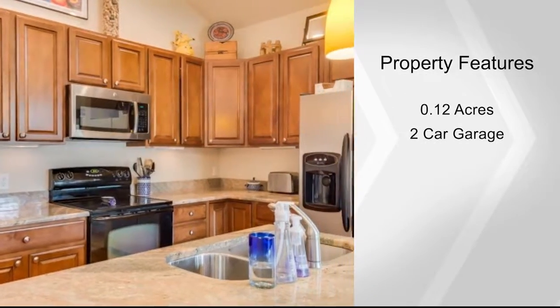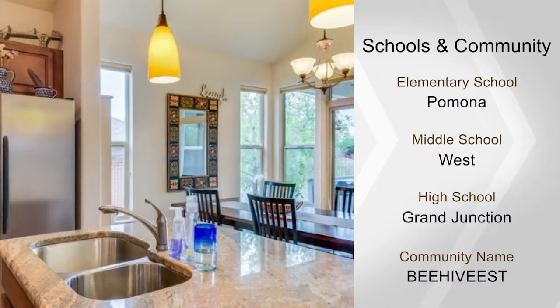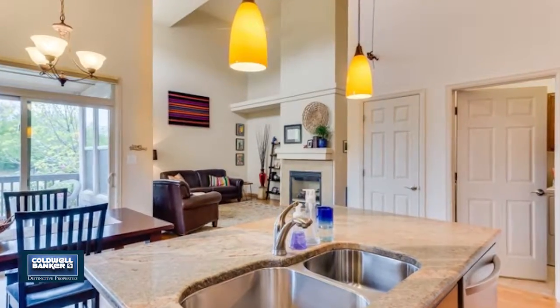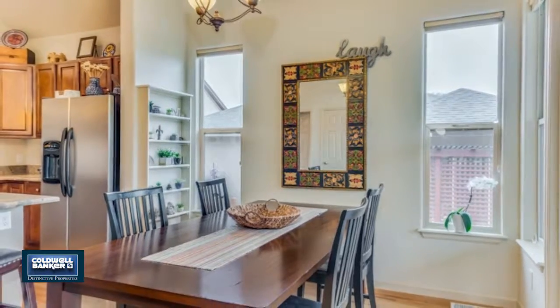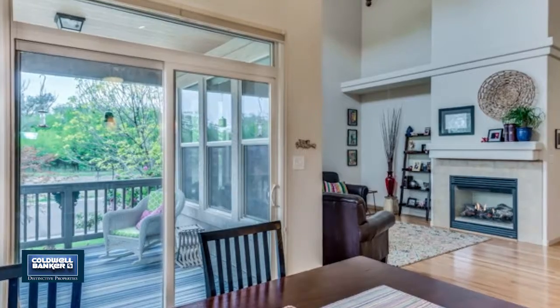It's energy efficient with solar panels, on-demand tankless water heater, and low-e windows. The HOA maintains the landscaping as well as wonderful common areas. Enjoy monument views from the walking paths, the park, and the pond, all just steps from your front door.